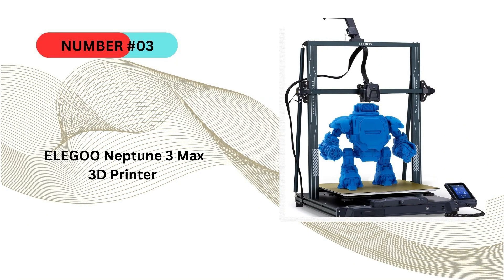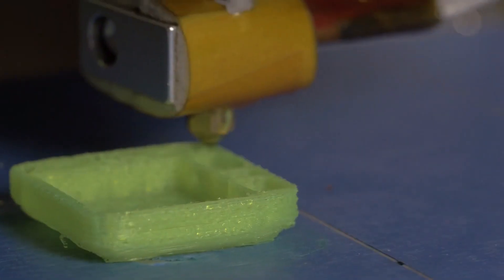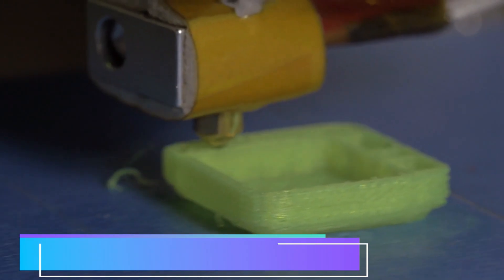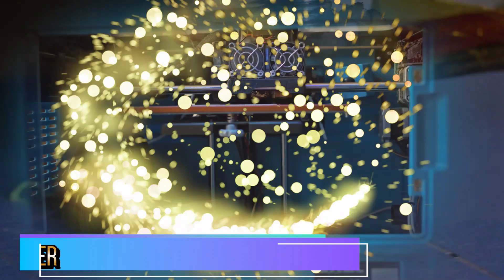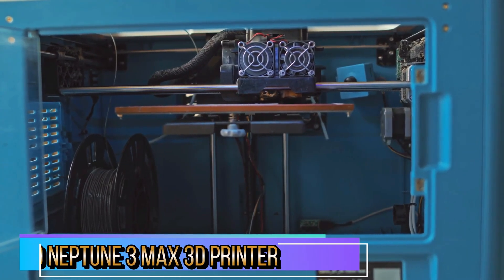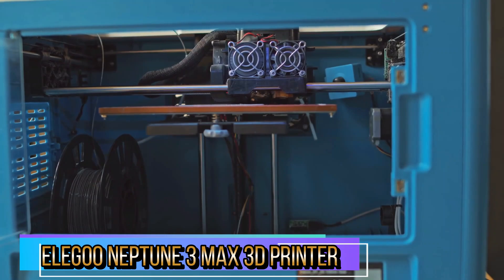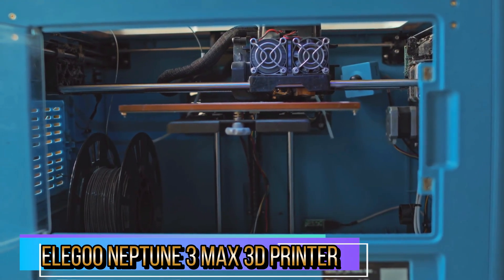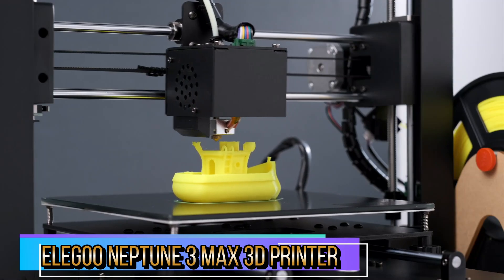Our third choice is the Elegoo Neptune 3 Max 3D printer. The high-precision sensor examines 63 areas of the hotbed and adjusts the distance between the nozzle and the build plate, making leveling much simpler and faster. It is also possible to use hand-twisting knobs underneath the build platform to aid in leveling. The direct drive with dual gears has an adjustable extrusion force and an efficiency ratio of 3:1, allowing for smoother filament flow and reliable printing, significantly reducing nozzle clogging. It is ideal for PLA, PETG, ABS, and TPU.